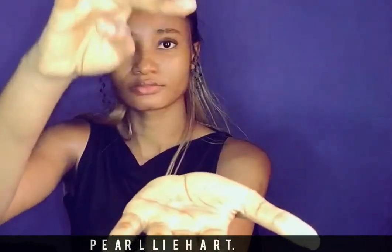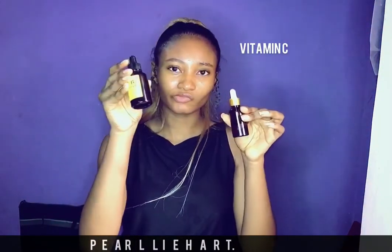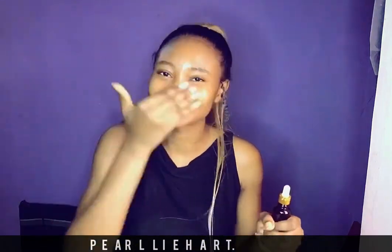The next step is hydration. I use the snail serum by COSRX — you guys already know it. Fantastic product, anti-aging, helps with collagen production. The next step is serums. I usually use the vitamin C serum for the morning routine, and for night I use niacinamide B3.